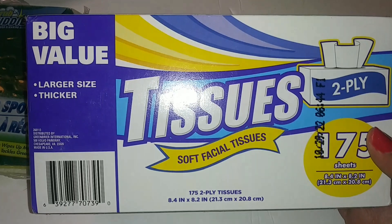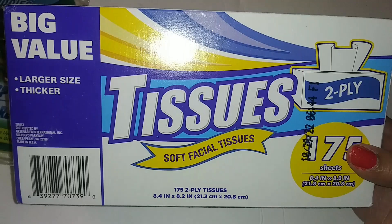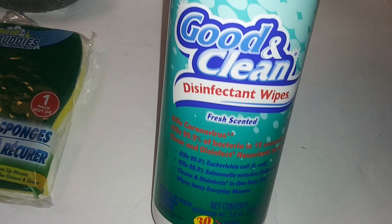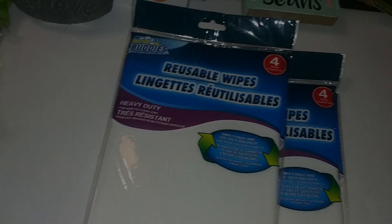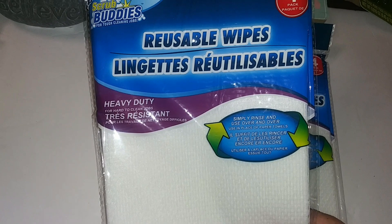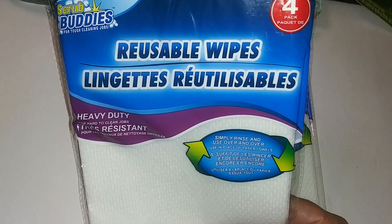Moon's box of tissues — 175 sheets, two-ply, soft facial tissues, larger size and thicker. I have two of the Good and Clean disinfectant wipes, fresh scented, 30 wipes each. I also got the Scrub Buddies reusable wipes for tough cleaning jobs — four pack, heavy duty. I got two of those.